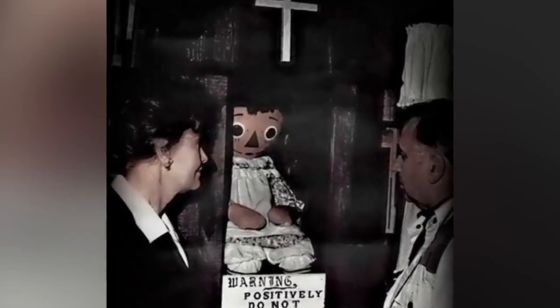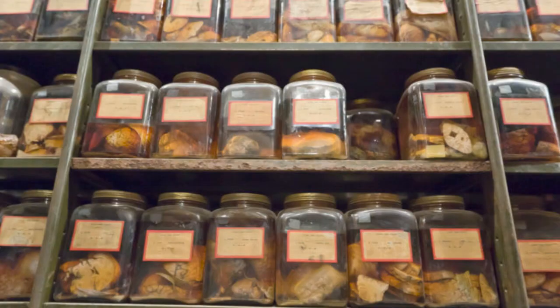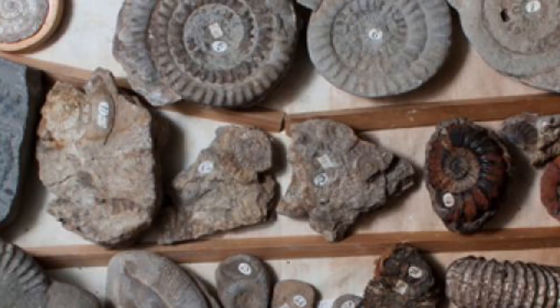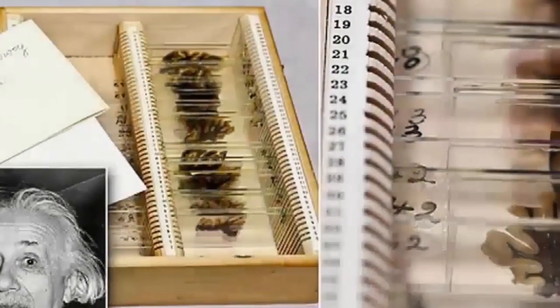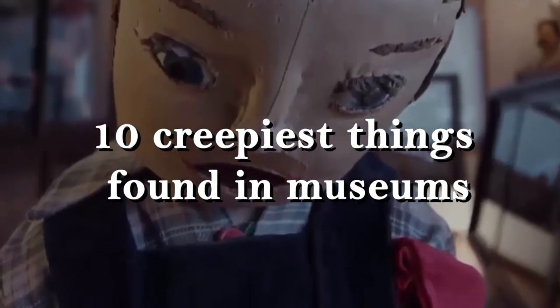Museums serve as educational resources and occasionally house some of the most bizarre relics in existence. The Yorkshire Museum in England, which has five permanent collections including antiquities, collectible coins, and astronomy, recently issued a call to the museums of the social media world to reveal their creepiest artifacts. The unsettling but instructive craze gained popularity soon, as it turns out there are a lot of macabre and unpleasant objects in museums around the world. Today we will discuss the 10 creepiest things found in museums.